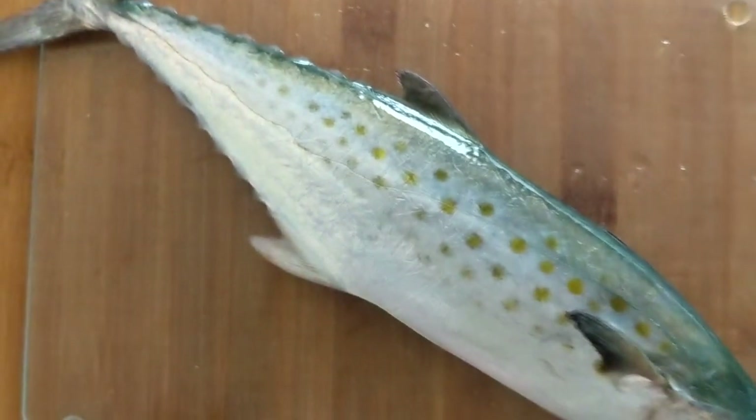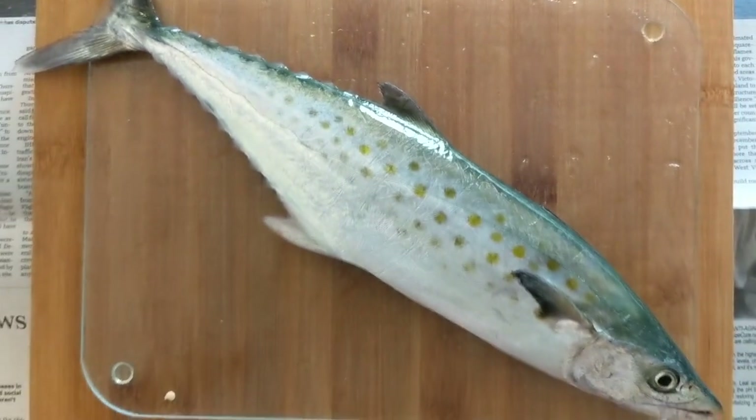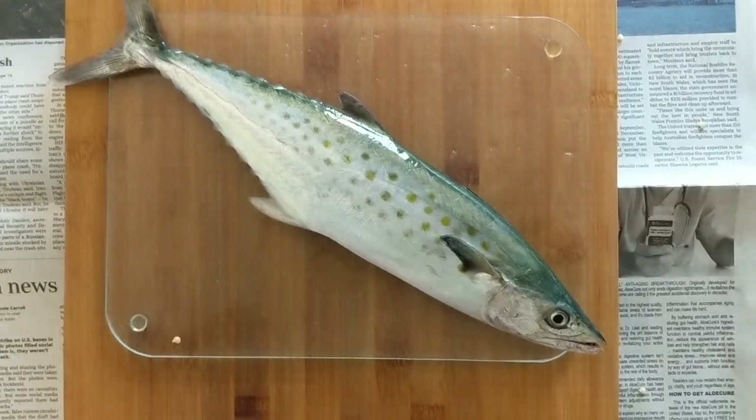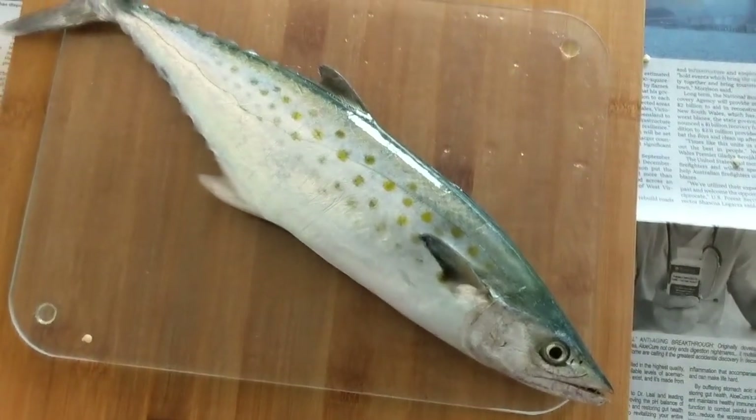I had an ultralight rod — I was actually catching these fish called silver trout. They look like a speckled trout, like a weakfish, but they're smaller. And this guy hits the greenback.